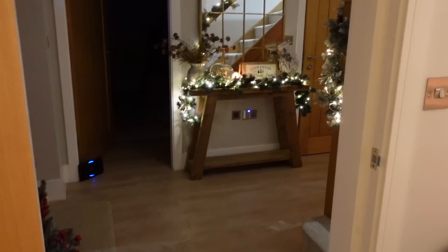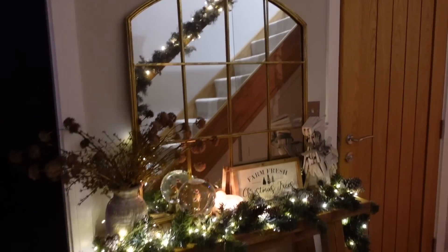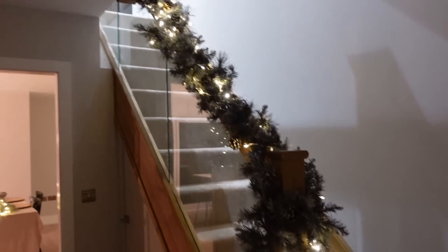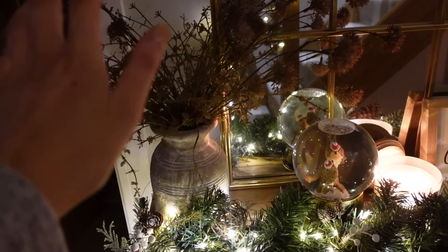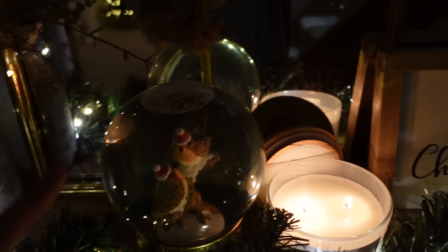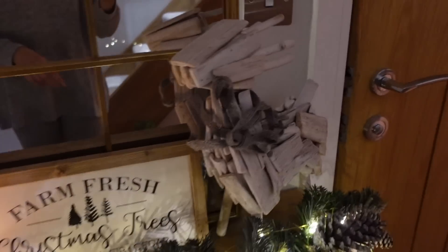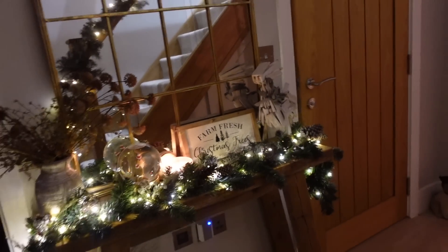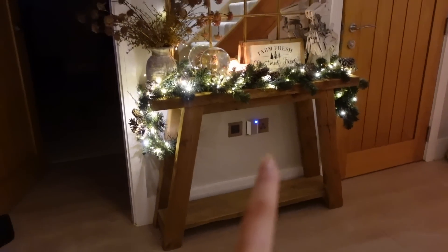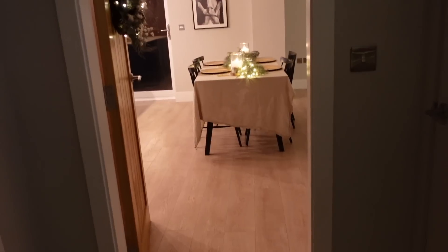Then if we come into the hallway - just got a little Christmas tree down here. I did a little garland display here on the console table, and then you can see just behind me we've got the garland with the lights on running up the stairs. On here we've got a plant pot with a faux arrangement, this snow globe with robins from the garden center last year, a candle from Home Sense, this cute little 'Farm Fresh' sign from Etsy last year, and this little reindeer also from Home Sense last year.